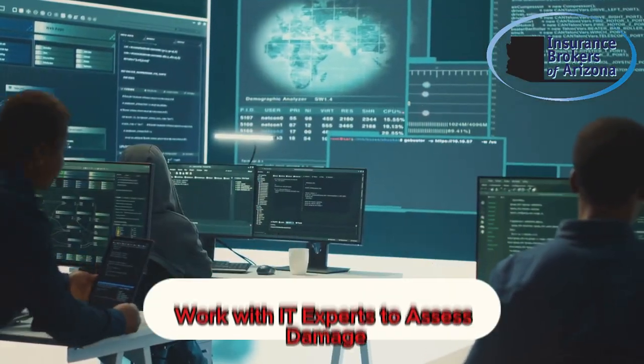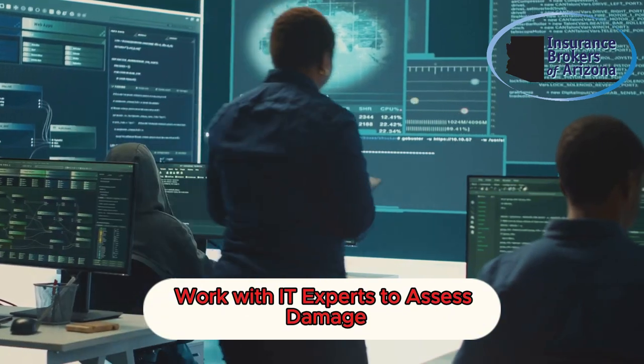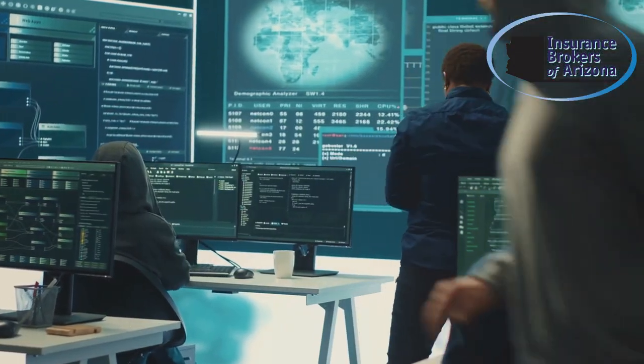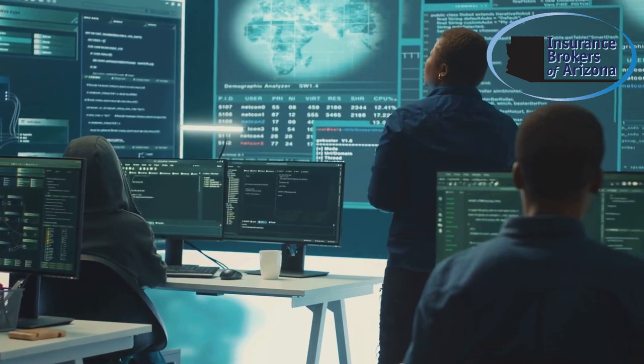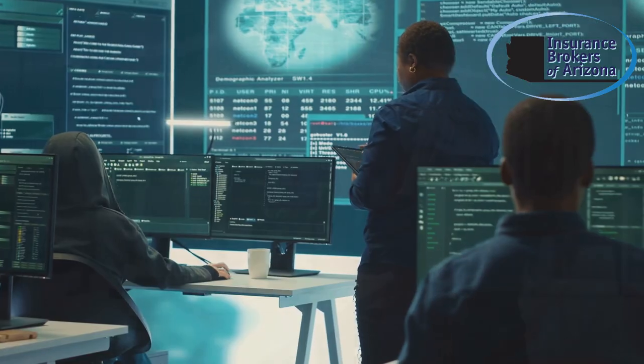Step 5: work with IT professionals to assess the damage. They can help identify the vulnerability, remove malware, and recover any compromised data. It's important to address the root cause to prevent future breaches.